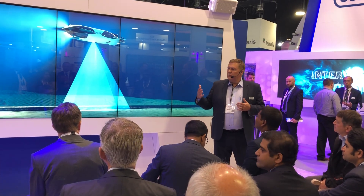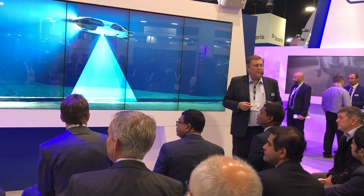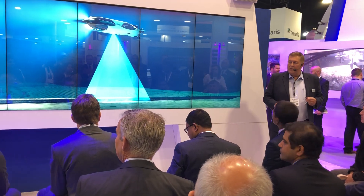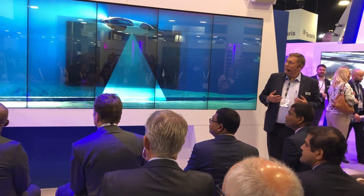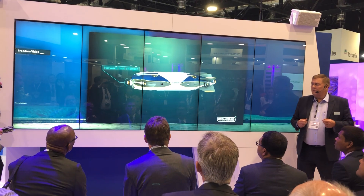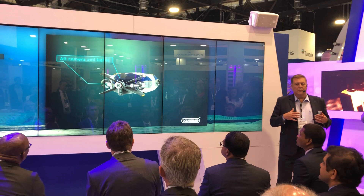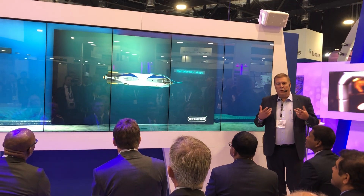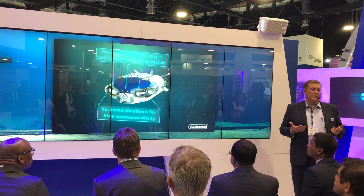The two main versions will be this infield version and then there'll be a survey version. But there are also other modules. The primary business driver is how do you get a subsea robot to where you no longer need the vessel topside, but you can still provide the value subsea.